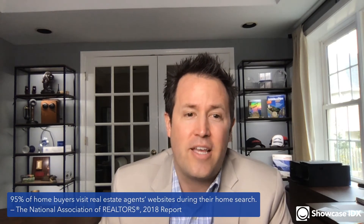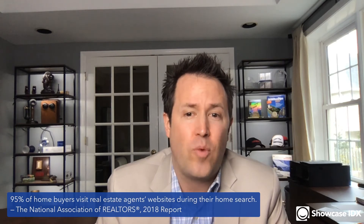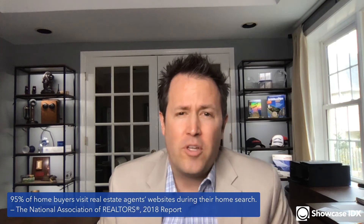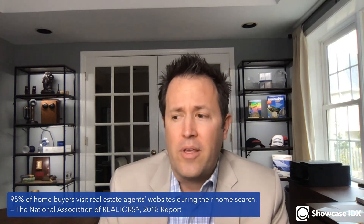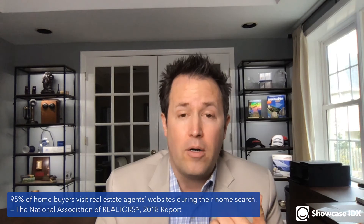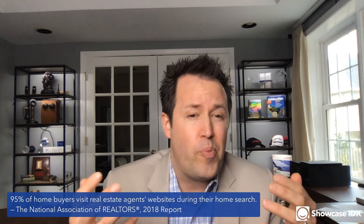It's becoming more and more important. As far back as 2018, NAR said that 95% of home buyers visit a real estate agent's website during their home search — not a broker's website or a portal, but the average agent's website. When I do keynotes, workshops, and ask how many people have their own website, the agents who do not have their own website tend to have businesses that are not growing.